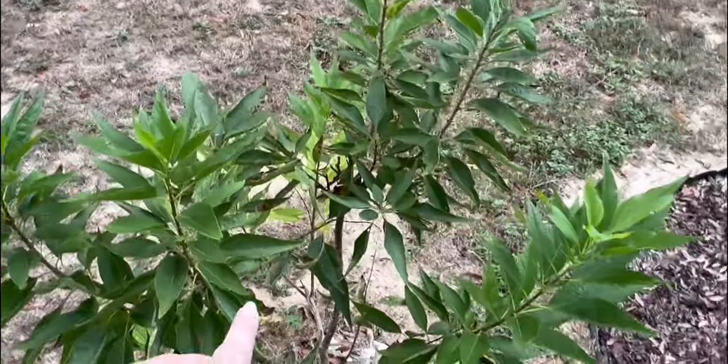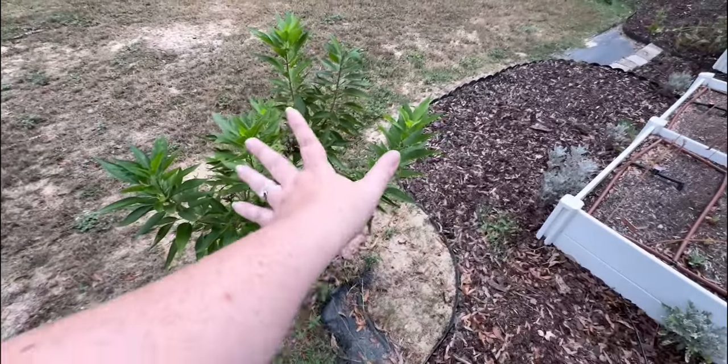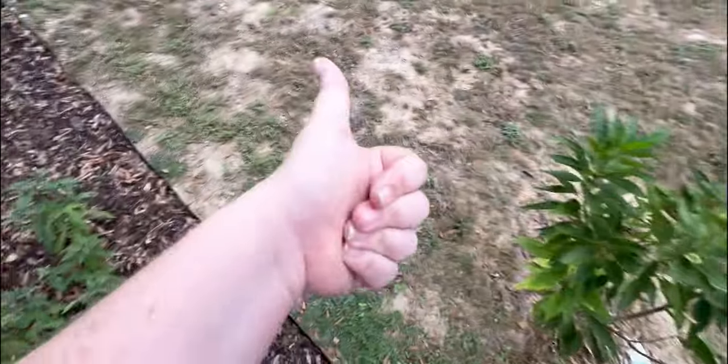I planted her here to try and stop all the irrigation water that was coming down this hill and flooding this garden bed, and that seems to have worked. So that's good.